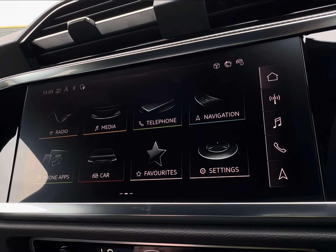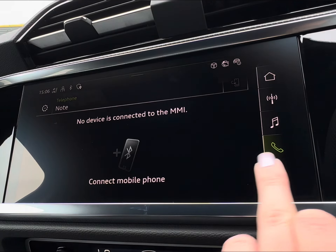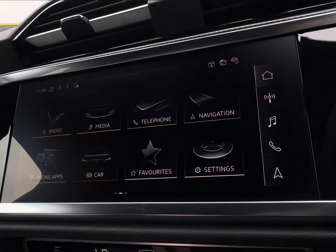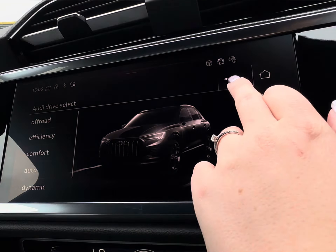Similar access can be found on your central display with your variation of radio stations. You do also have your Bluetooth connection and built-in navigation. For enhanced performance you will find your Audi drive select, which comes complete with your off-road and efficiency modes.